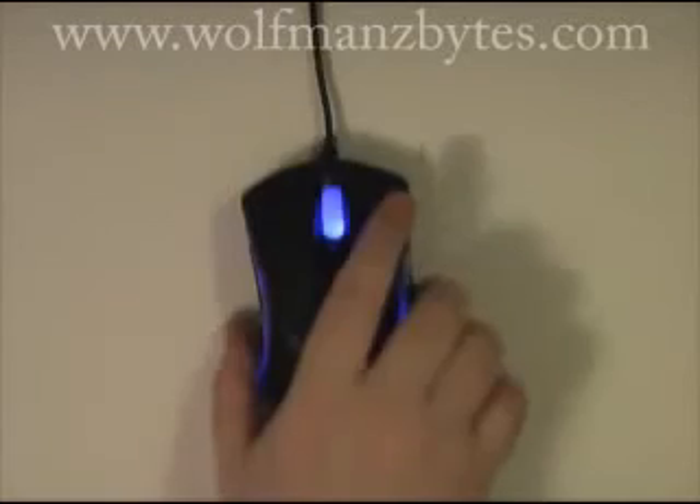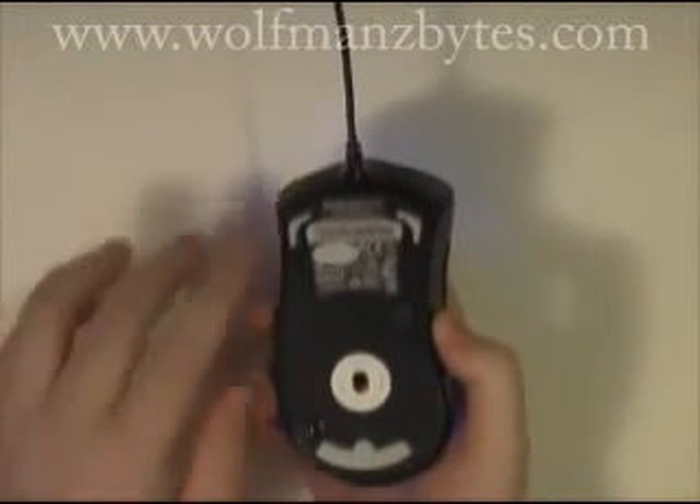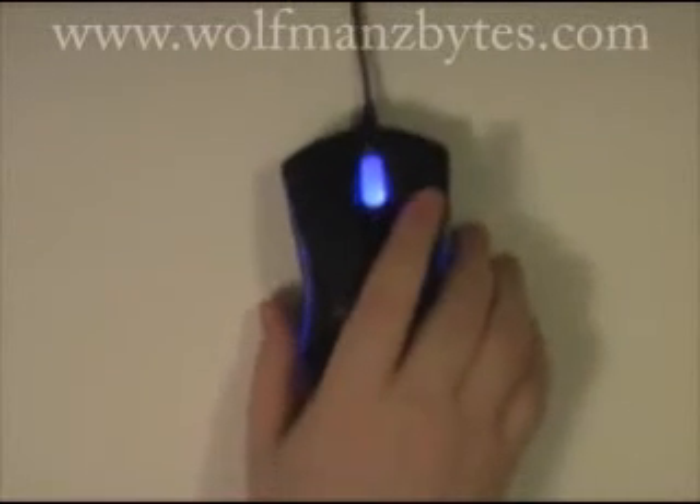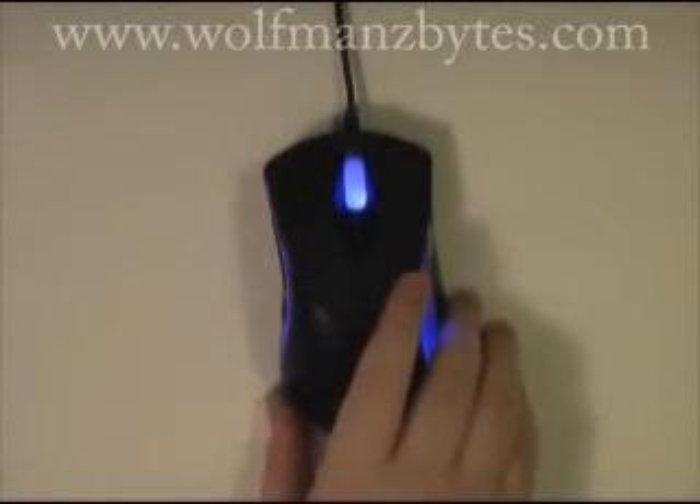In terms of mouse movement, it uses Teflon pads on the bottom. On a mouse pad, it slides around really smooth with no noise at all — it's completely quiet.